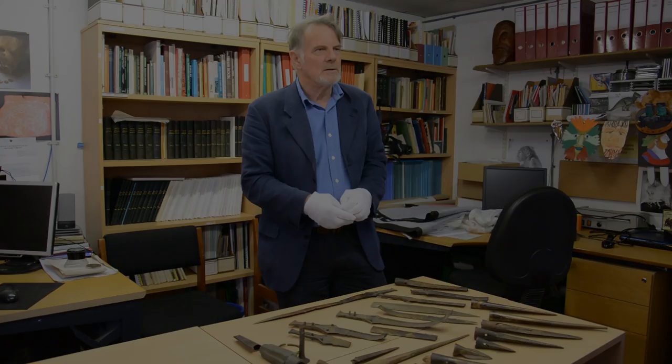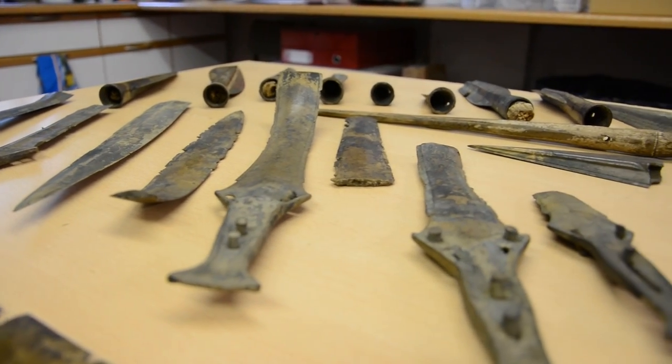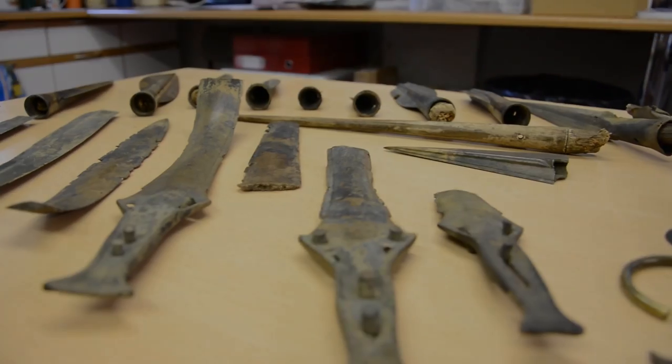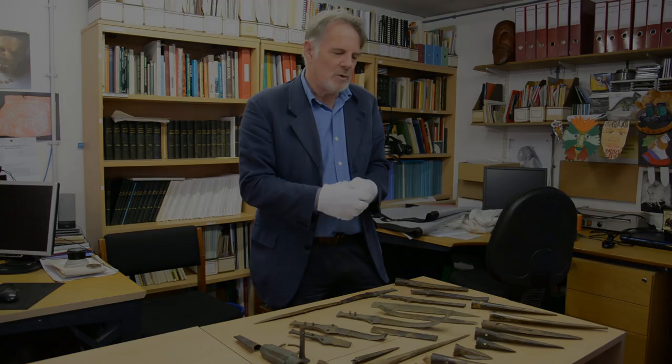We're here today with Dave Allen, our Keeper of Archaeology, and he's here to show us some of the items from our collection. And here we have the Blackmoor Horde, or some of it at any rate. What it consists of mainly is spears and swords, so it's like a weapon horde.